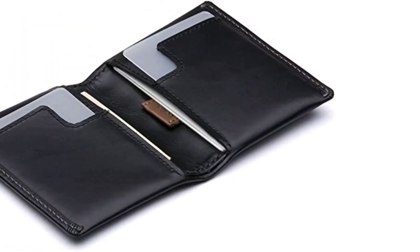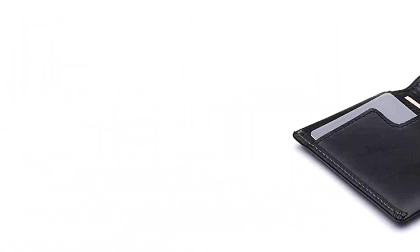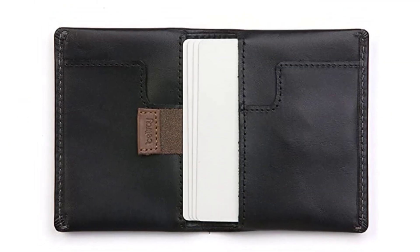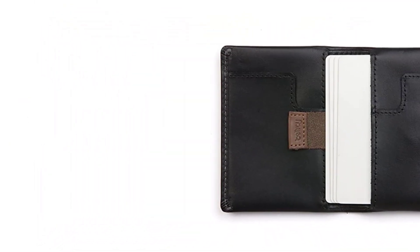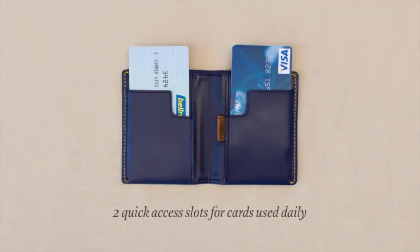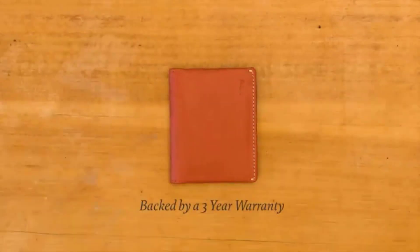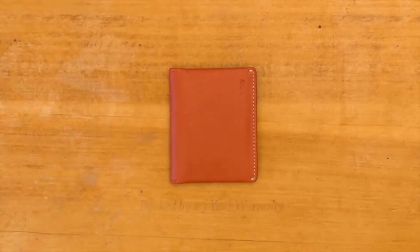Number 4: Bellroy Slim Wallet. Men tend to stuff their wallets into their jean pockets, which can quickly become bulky and uncomfortable. This ultra-slim wallet from Bellroy has room for 8 cards or folded bills. It offers 2 slots for quick access, plus a pull-out card holder for the rest of his essentials. Lastly, it's made from high-quality leather so it looks stylish too.